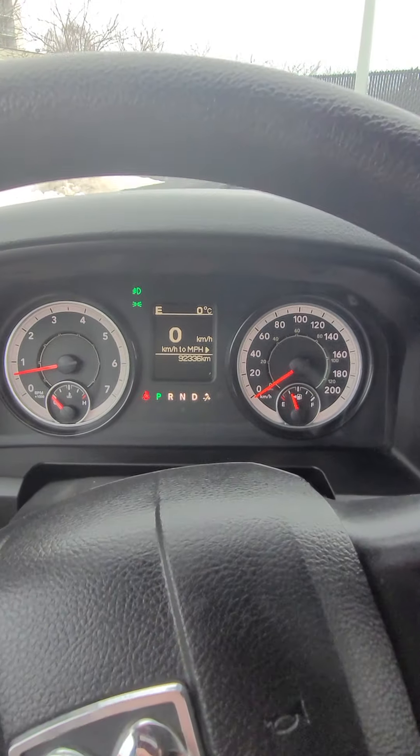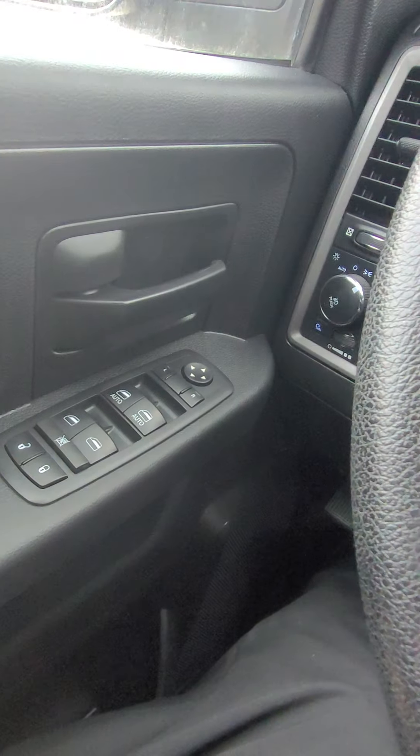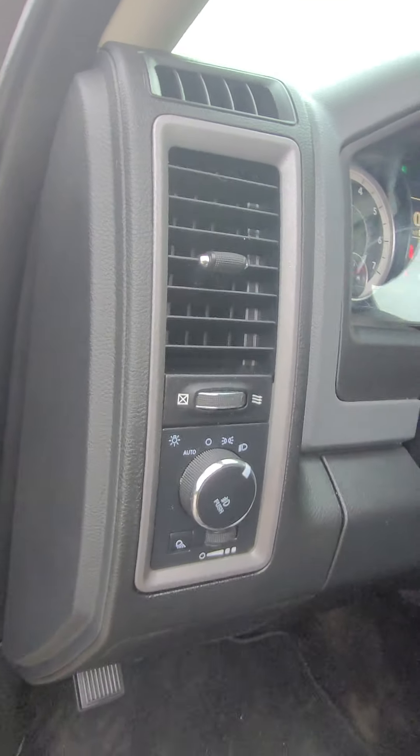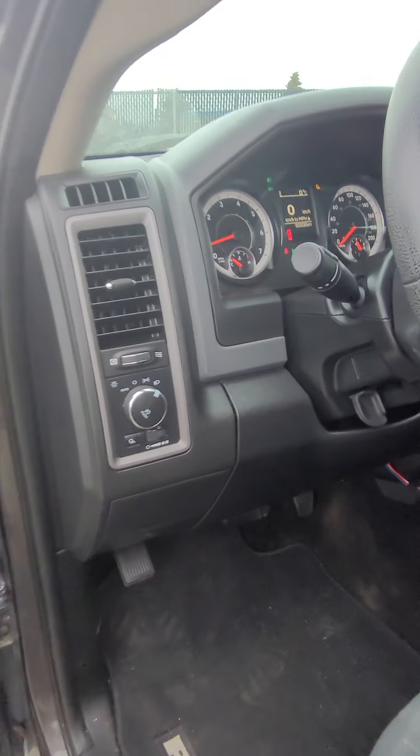As it does state on the listing, one owner, no accidents. So you do have your power windows, power locks, and power mirrors. Auto headlights as well, along with a bed light, which I should turn that on.